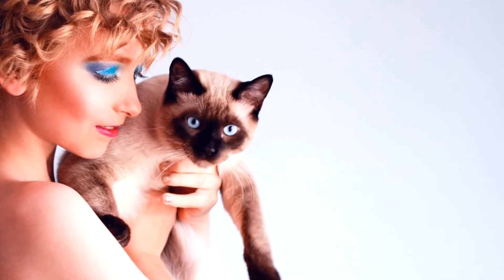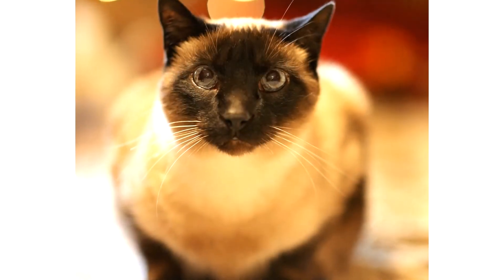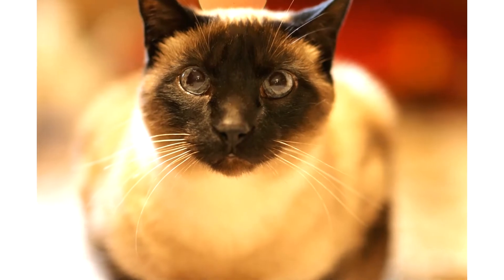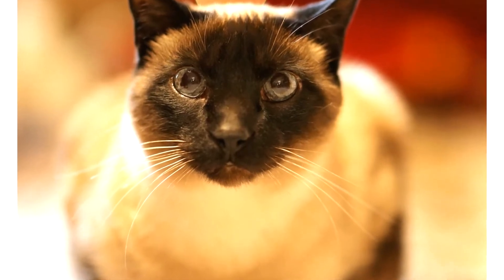They are slender and elegant, like supermodels, with stunning almond-shaped blue eyes. The dark blue eyes are the most impressive feature of Siamese cats — they have wonderful eyes.